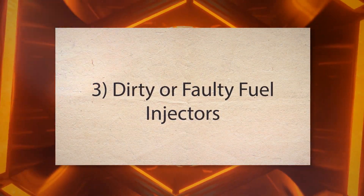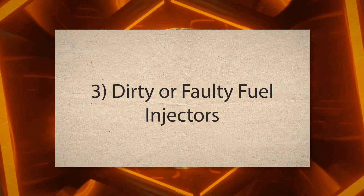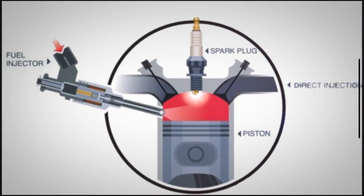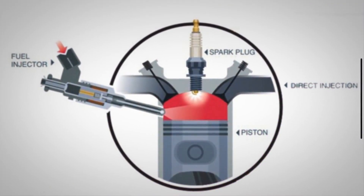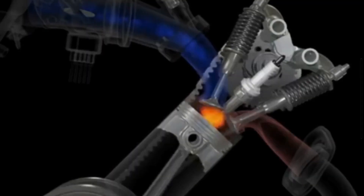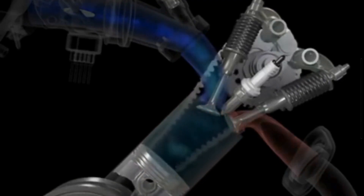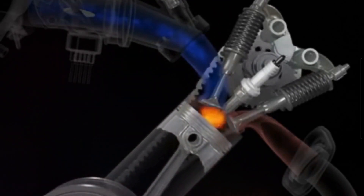3. Dirty or faulty fuel injectors. Fuel injectors are responsible for delivering a precise amount of fuel into the combustion chamber. If they are clogged, dirty, or malfunctioning, they might not spray fuel properly. This irregular delivery can lead to an improper air-fuel mixture, causing the engine to hesitate.